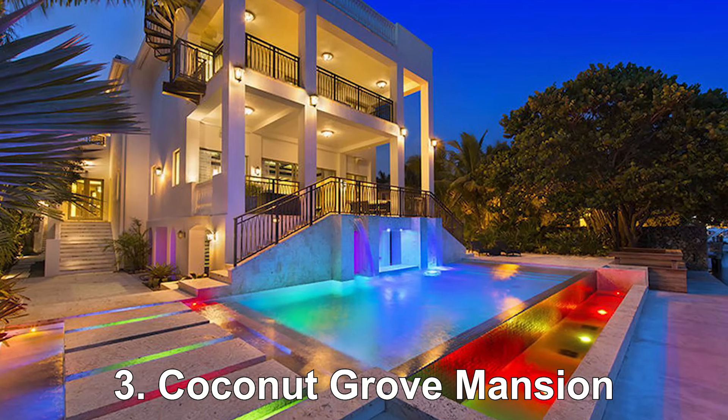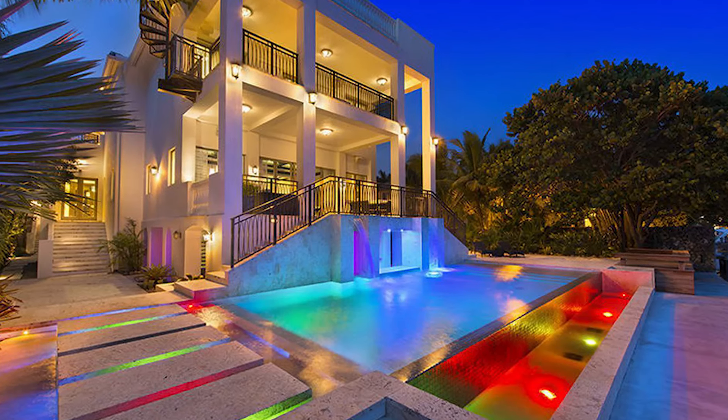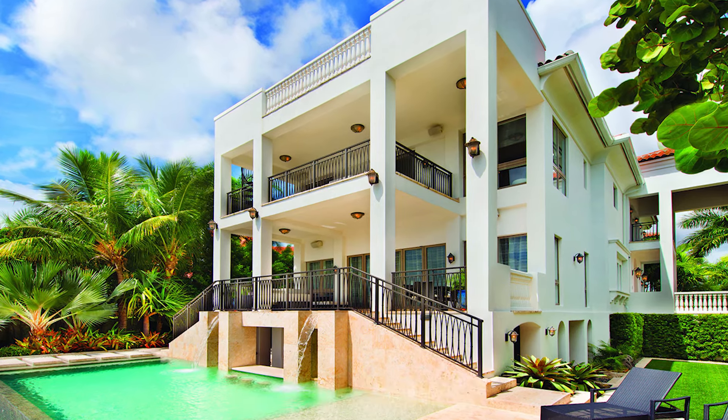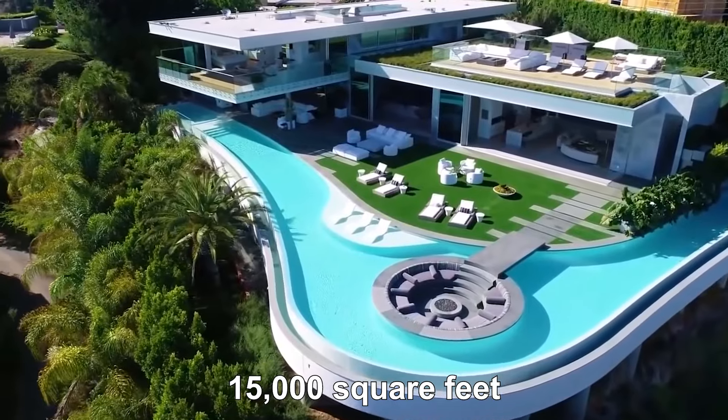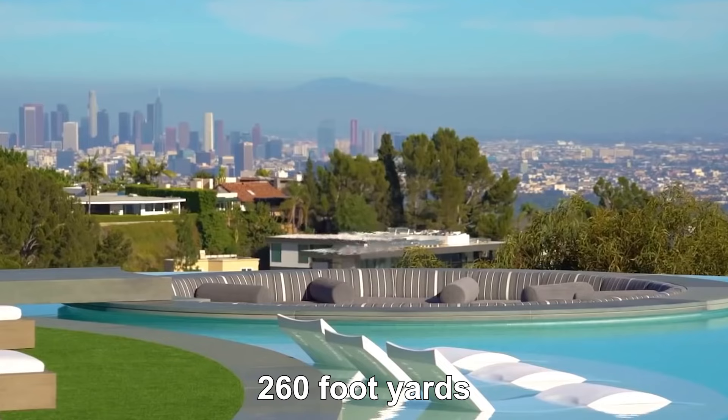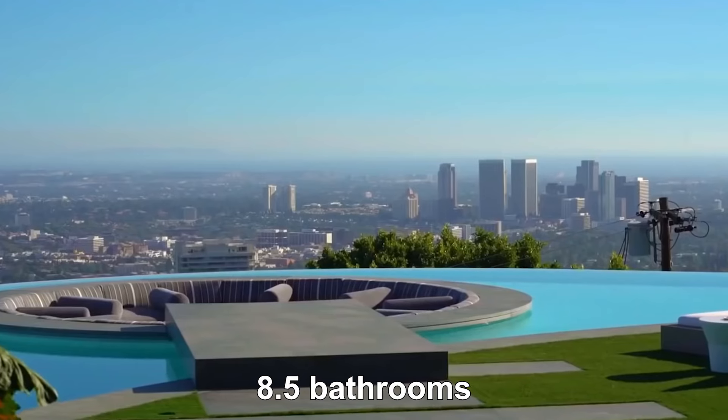Coconut Grove Mansion. In fancy Coconut Grove, Miami, Florida, there's a $9 million mansion. It's huge, covering 15,000 square feet with three fountains, space for two 60-foot yachts, six bedrooms, and 8.5 bathrooms.